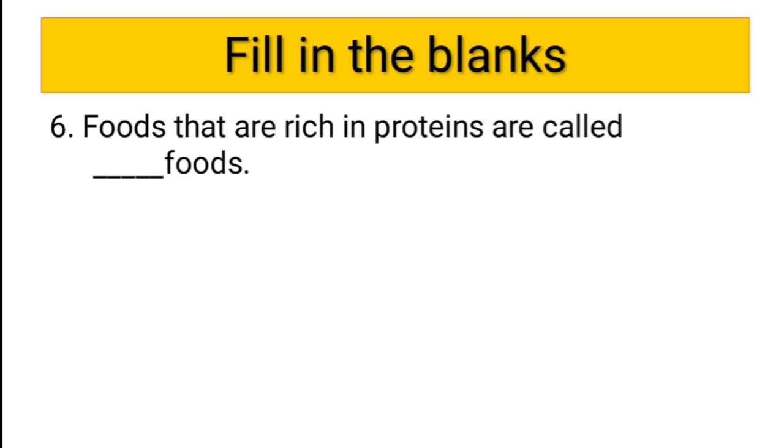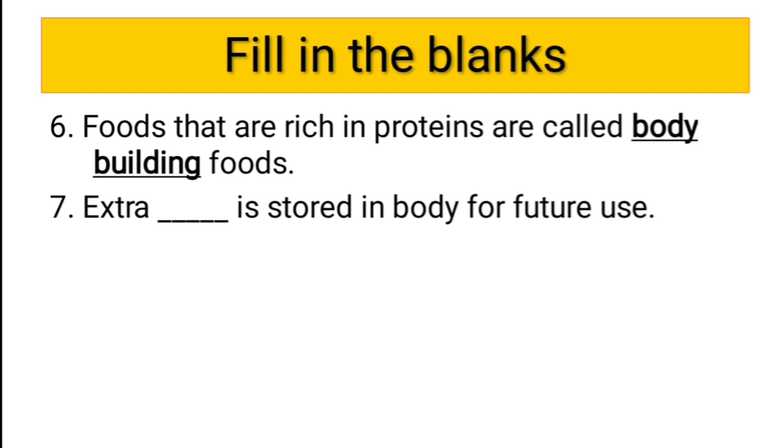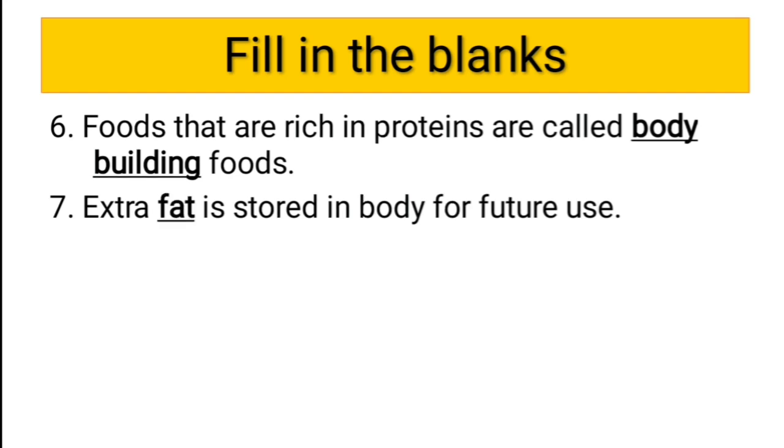Sixth question: the foods that are rich in proteins are called dash foods. They are called body-building foods — food that is rich in proteins is called body-building food. Seventh question: extra dash is stored in the body for future use. The answer is fats — extra fat is stored in the body for future use.